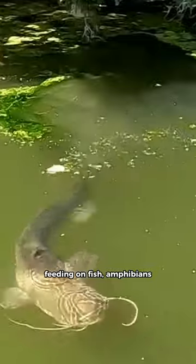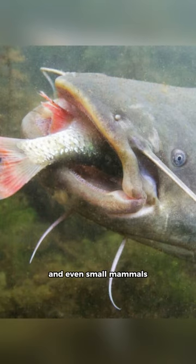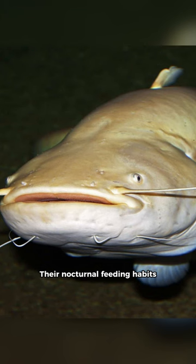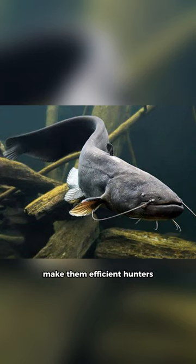Their diet is diverse, feeding on fish, amphibians, crustaceans, and even small mammals or birds that may get too close to the water's edge. Their nocturnal feeding habits, combined with their excellent sense of smell and taste, make them efficient hunters.